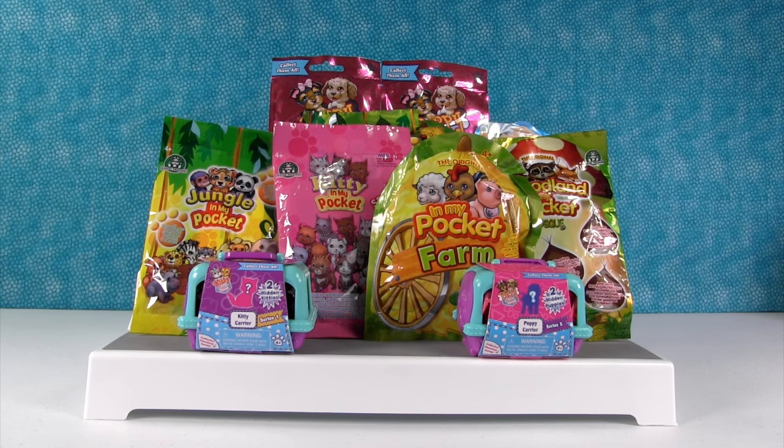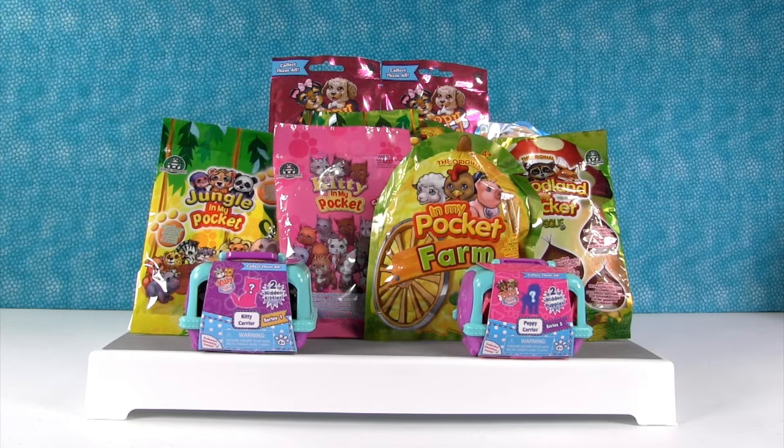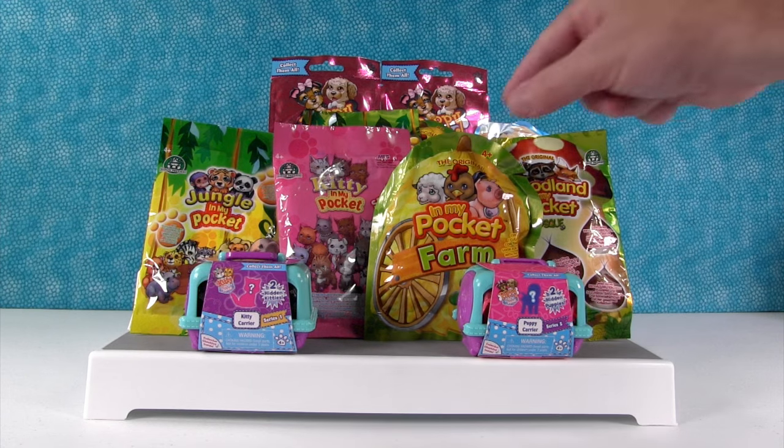Hey guys, it's Shannon and Paul and we're here today with an In My Pocket Palooza. Now one of the fun things is if you live in the United States you can get these little kitty and puppy carriers and those blind bags, and the rest of these in the middle were actually available internationally. I don't think they're available anymore but we have a bunch of them so we thought it would be fun to open. So Paul, why don't you go ahead and pick one and let's start.